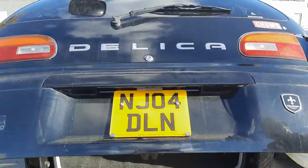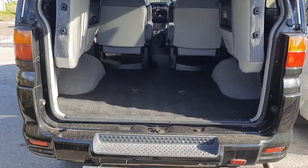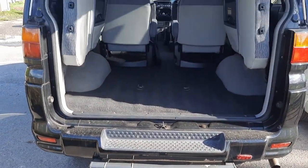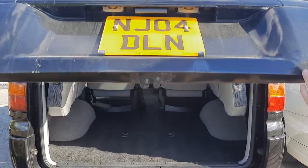This is registered and taxed, ready to go. It's got a huge capacity, as all Delicas do. This is showing it with the rear seats up in stowage, and this is the 7-seat variant.